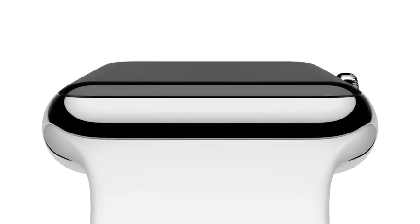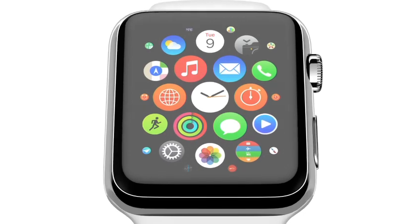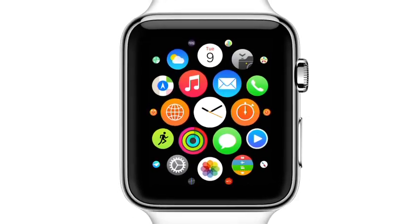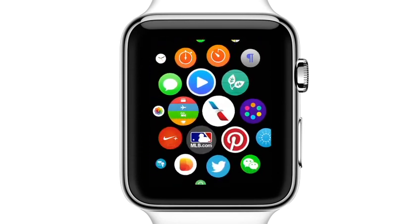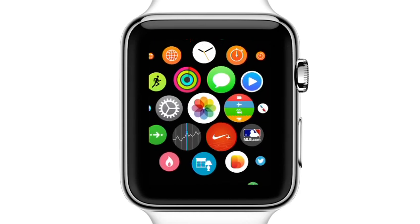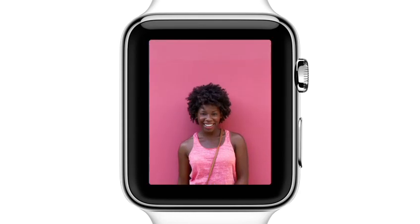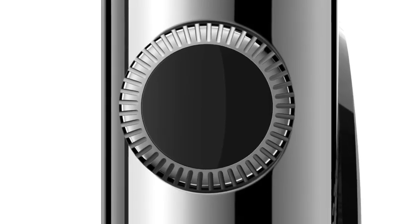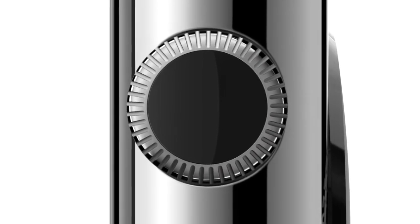The watch senses that you're raising your wrist and then activates the display. You see an organization of apps that, while new, is somehow familiar. Navigation is fluid and vital. Magnifying content on a small display is fundamentally important, so we've developed a whole new interface specific to the challenges associated with a product this small.